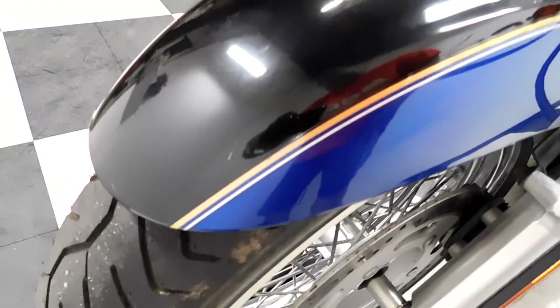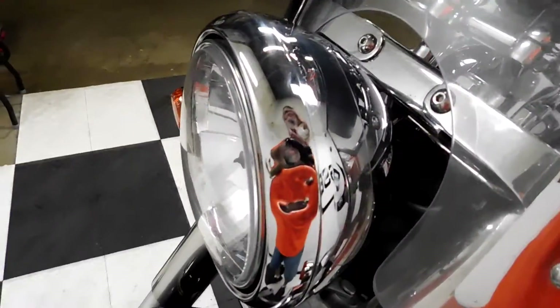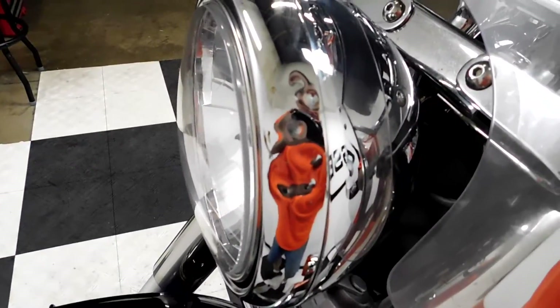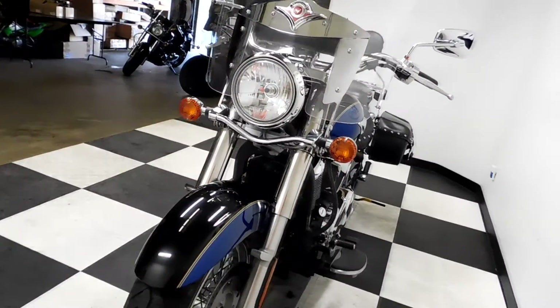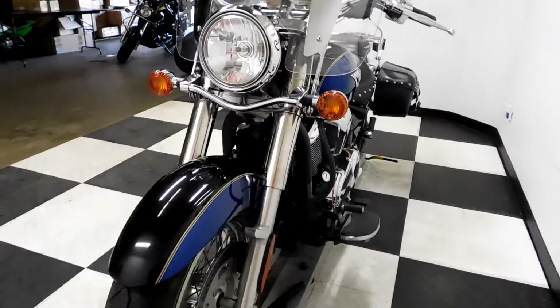We have a little scrape here on the front fender, and a little dinging on the headlight ring. Like I said, it was pretty minimal — it's all cosmetic, very light cosmetic.